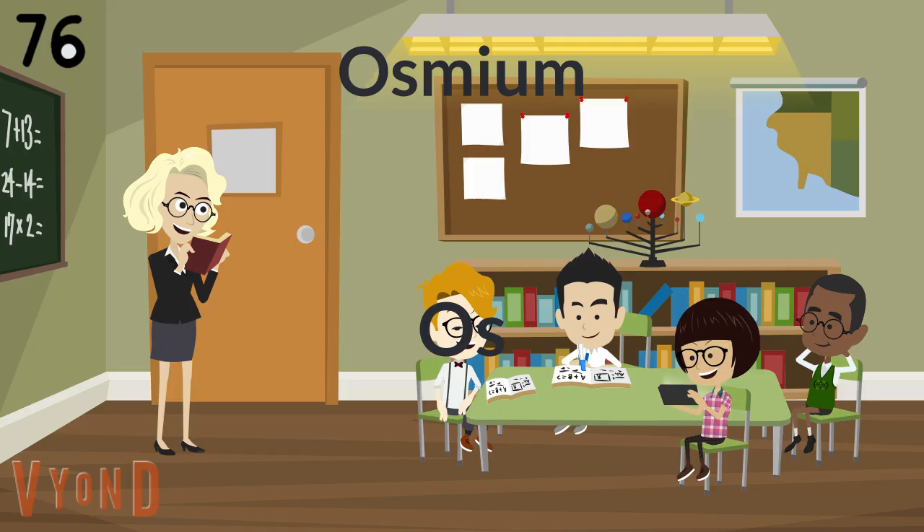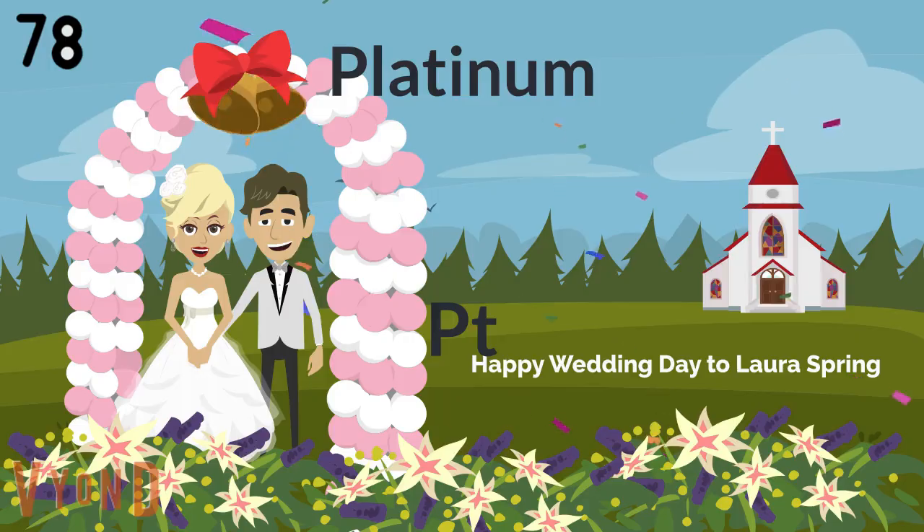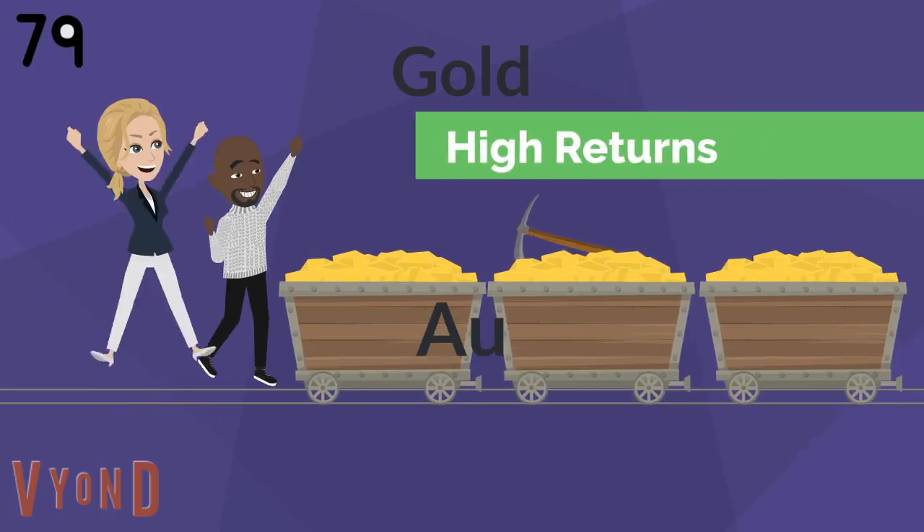Hafnium, Hafnium, Tantalum, Tungsten, and then we're on to Rhenium. Osmium and Iridium. Platinum, Gold, to make you rich till you grow old.